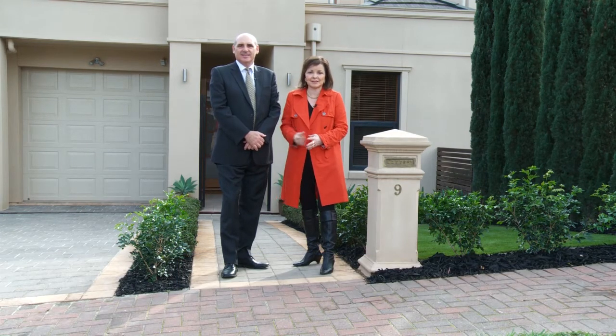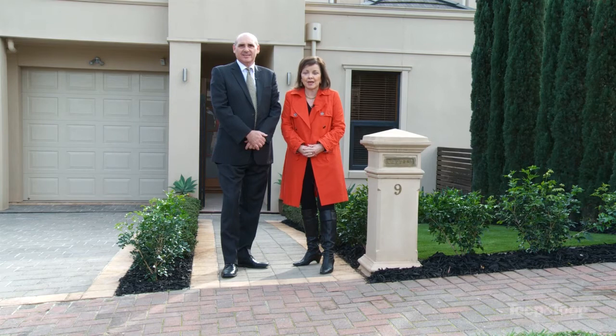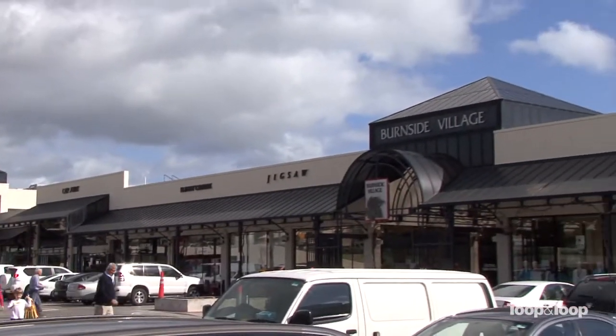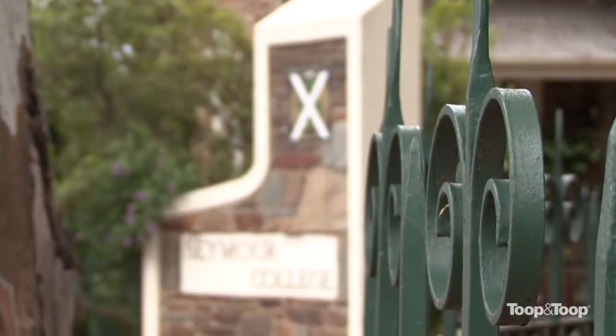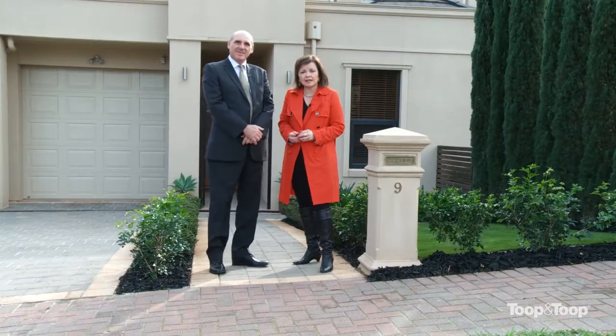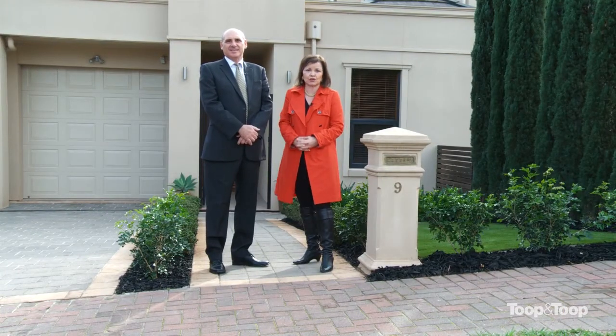This is a stunning north-facing at the rear, architect-designed home in the heart of St. George's, close to quality shops, quality schools and absolutely superb for those looking for a low-maintenance lifestyle. It's beautifully done and Charles will show you through the inside.